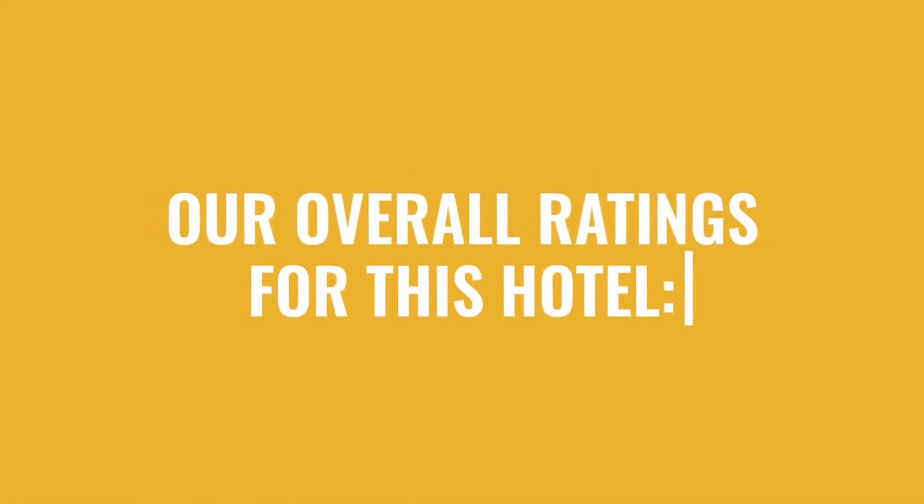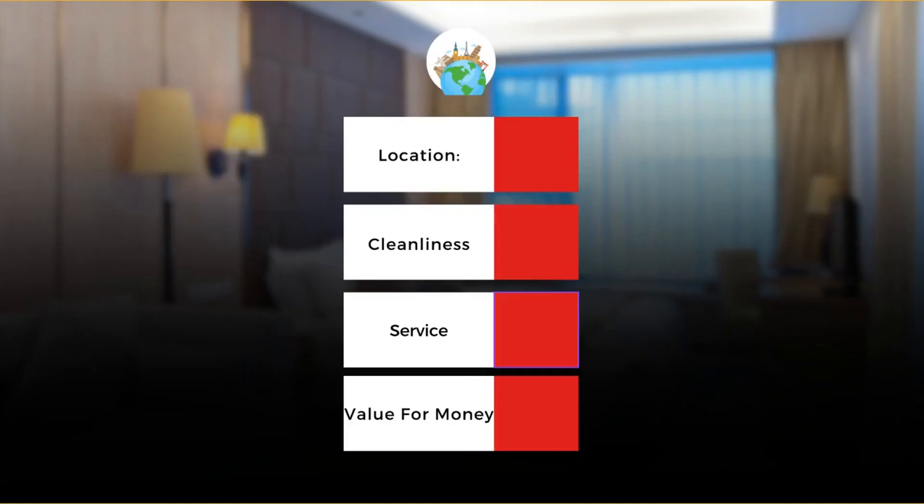Here are our overall ratings for this hotel. Cleanliness: 7 out of 10. Service: 8 out of 10. Value for money: 10 out of 10.